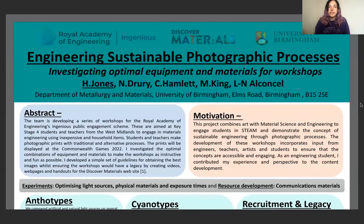Very recently I've been doing a residency with Leigh-Annie Alkensell, who is based at the metallurgy department at the University of Birmingham. We have recently received a grant from the Royal Academy of Engineering to do a project on engineering sustainable photographic processes. As part of this residency and project, Hannah Jones made an amazing piece of work over the summer as an intern, and she recently presented this as part of a conference.